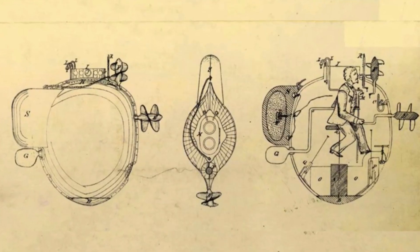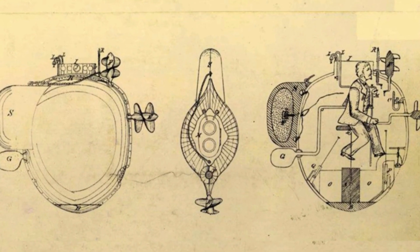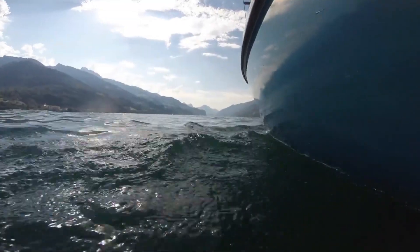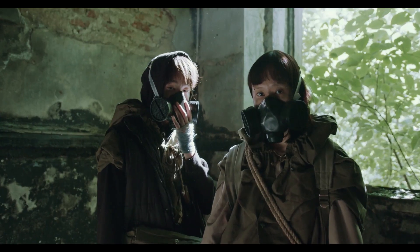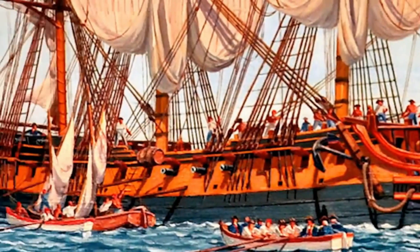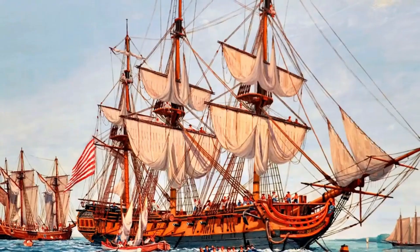However, the turtle was not without its challenges. It was slow and difficult to control, making it vulnerable to rough seas and strong currents. The operator was also required to hold his breath for the entire duration of the mission, adding another layer of danger to the already risky undertaking.